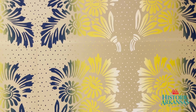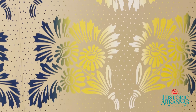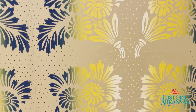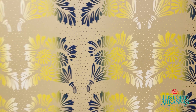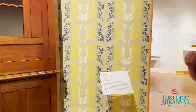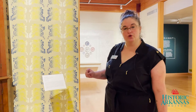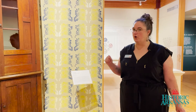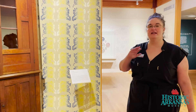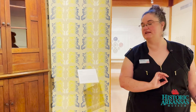Everything is based on the object. And we looked at what wallpapers were available in Arkansas in approximately the 1830s to the 1850s. Victoria, the curator of collections, did research on newspapers.com and discovered that in New Orleans, several wonderful wallpapers were advertised. And anything that was available in New Orleans would have been available in Little Rock because the Mississippi was the highway of the 19th century.